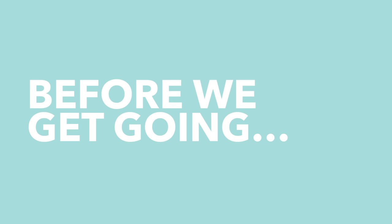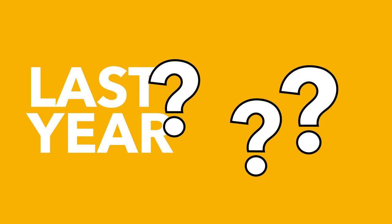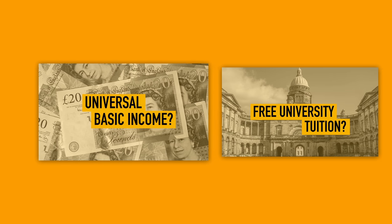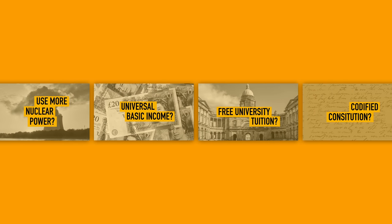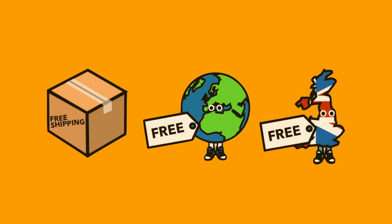Before we get going, our series Opinionated is about to return. We want your thoughts on universal basic income, the cost of university, nuclear power, and whether the UK should adopt a written constitution. The survey is linked below — everyone who completes it gets entered into an instant win competition, with prizes ranging from discounts in our merch store to vouchers and free badges.